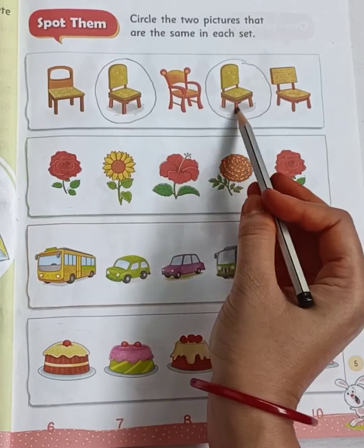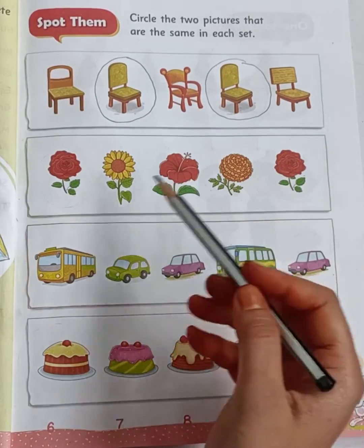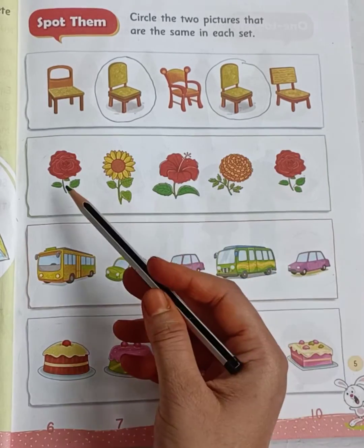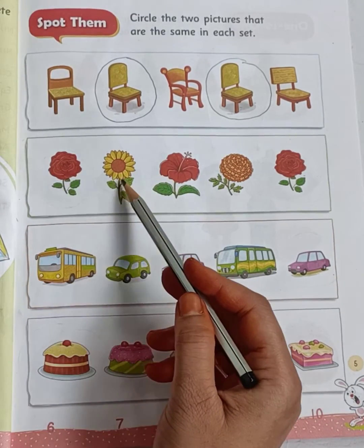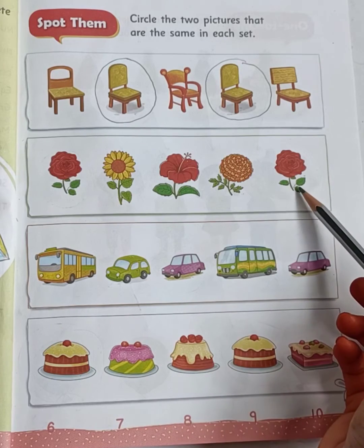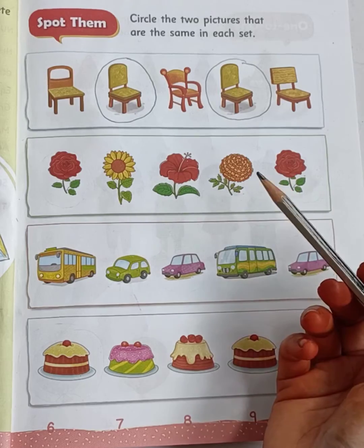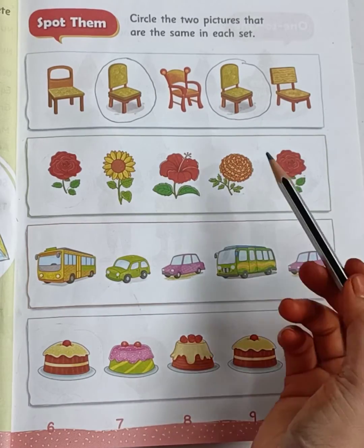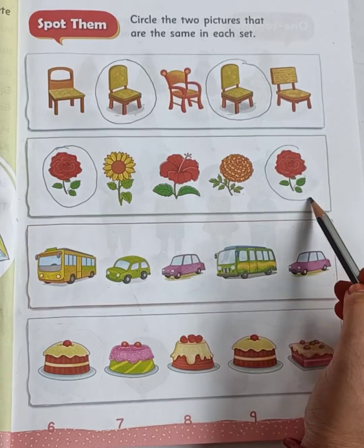Both are the same, right? Now the second set. In the second set you see flowers. Which two flowers are the same? Just see, children — rose, sunflower, hibiscus, marigold, rose are given, right? So here the roses are the same. Circle the first rose and the fifth rose.